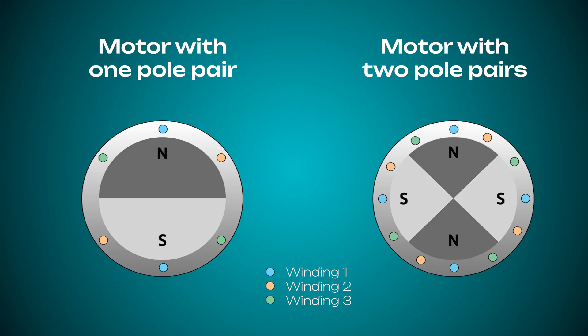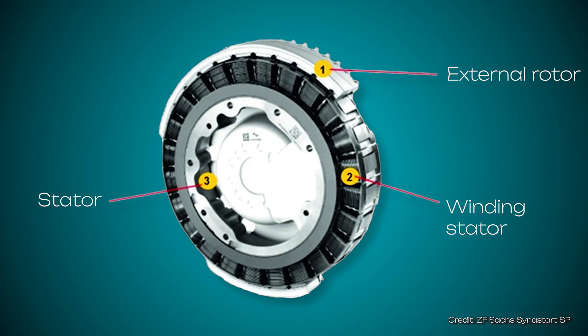In this diagram, the rotor with its two or four magnets is on the inside — this is why this design belongs to the so-called internal rotors. However, there are also external rotors, where the rotor rotates around the outside of the stator.